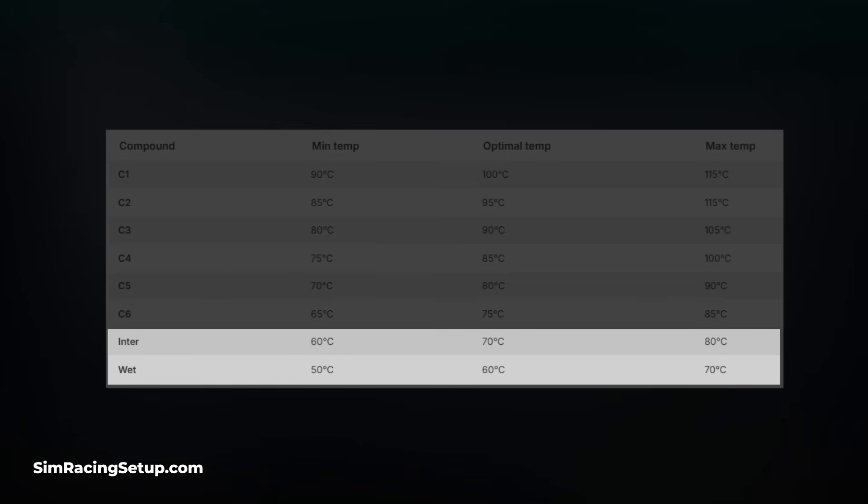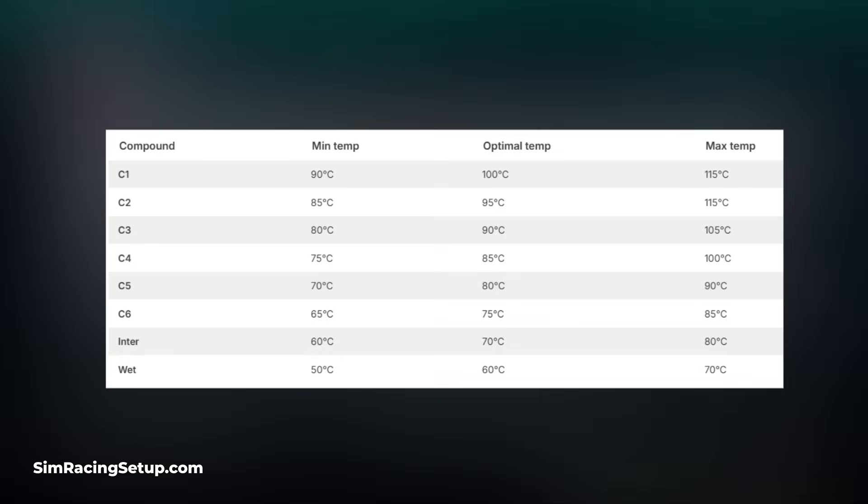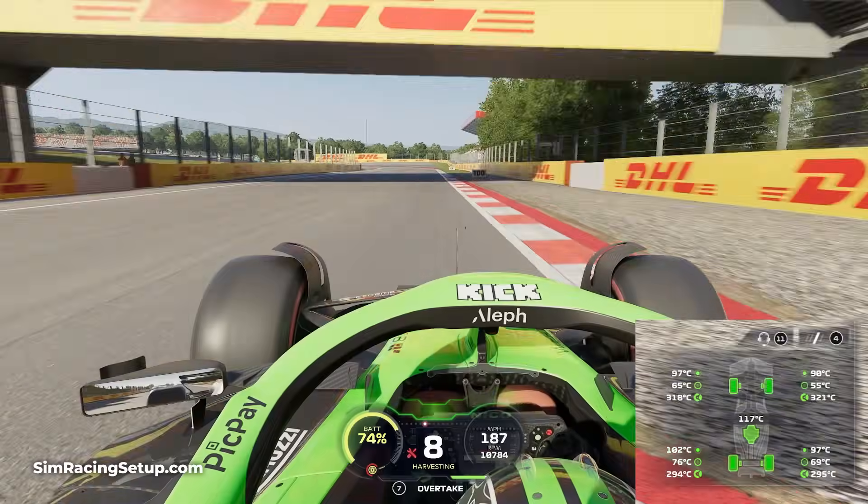Wet weather tyres also have lower optimum working windows. On screen now you're going to see a quick graph showing the minimum and maximum temperatures you want to be aiming for with each compound and that optimal sweet spot in the middle. During a race you should always aim to have your tyres in this optimum window — the closer to the middle you get, the more performance you'll get and the slower they'll wear.